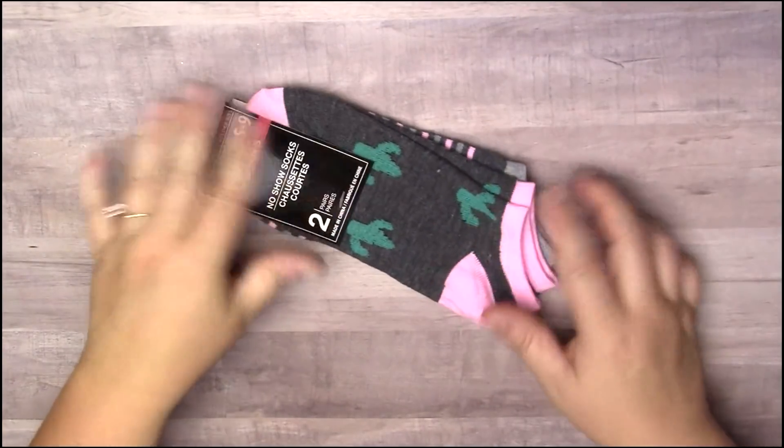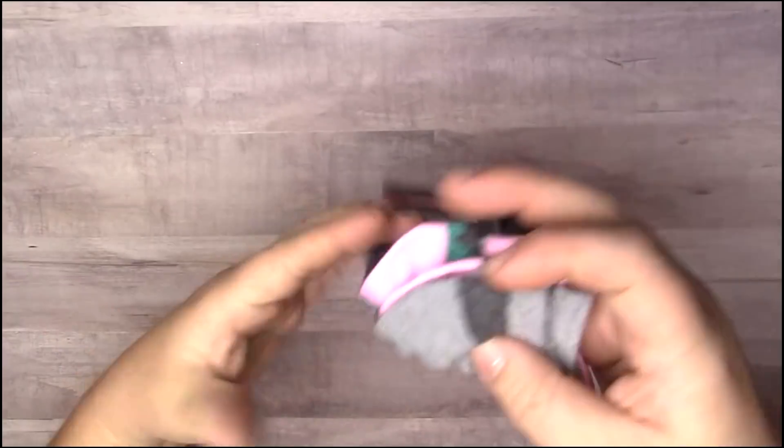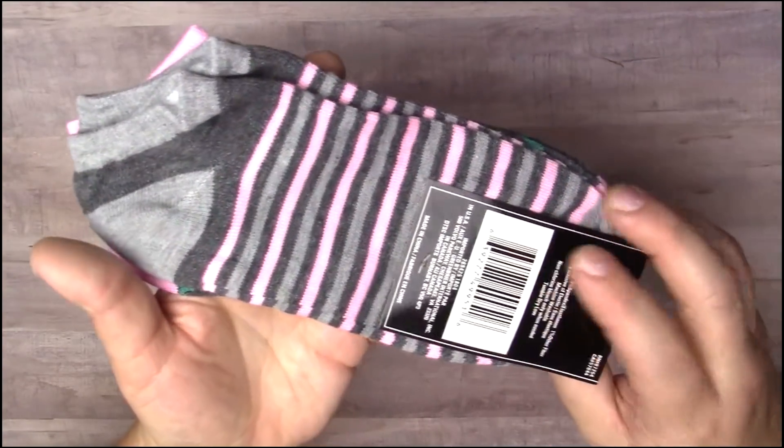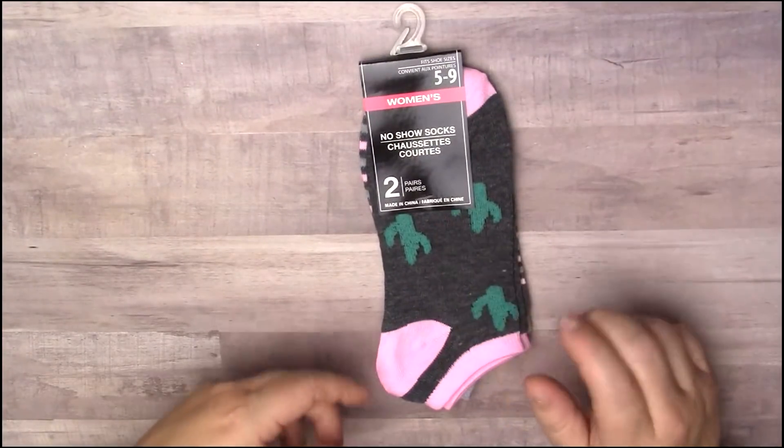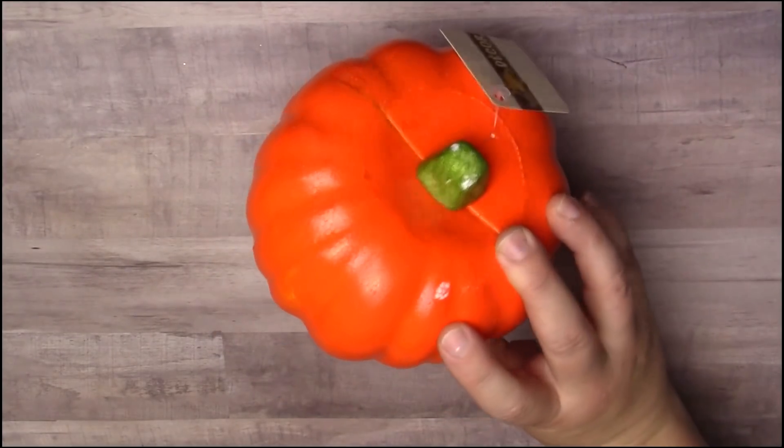Then I found this pair of socks I thought was so cute — they're pink and they have green cactus on one side, and the other is a gray and pink stripe. I thought that was really pretty, so I picked up one of these.